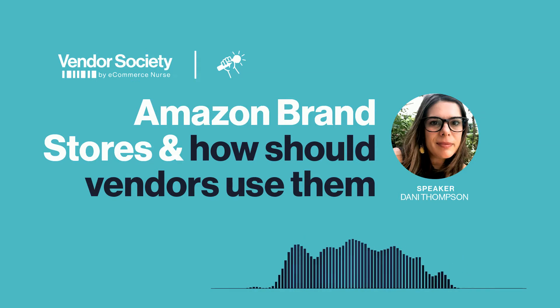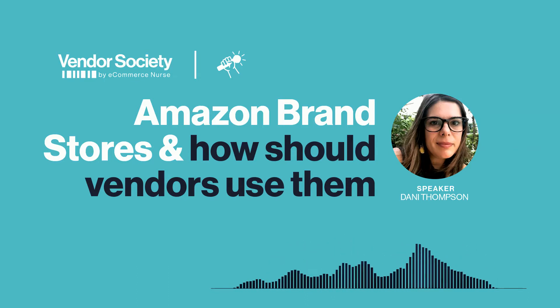So first off, an easy question. Can you share what is an Amazon brand store? Sure. An Amazon brand store is a bit like your own branded website within Amazon. It's a place where you can collect all your products in one location and basically it's just a way to showcase who you are as a brand on Amazon.